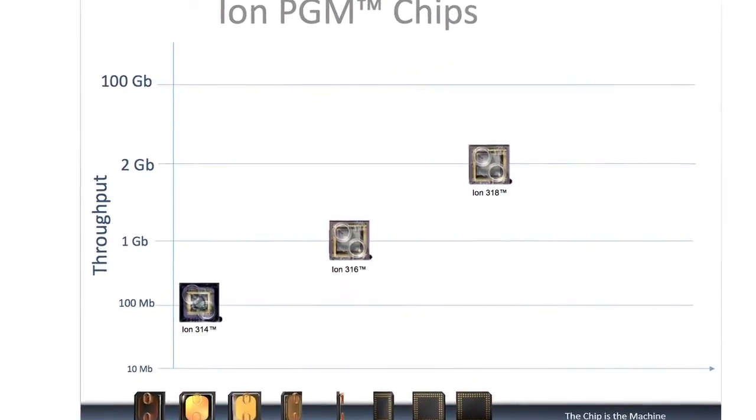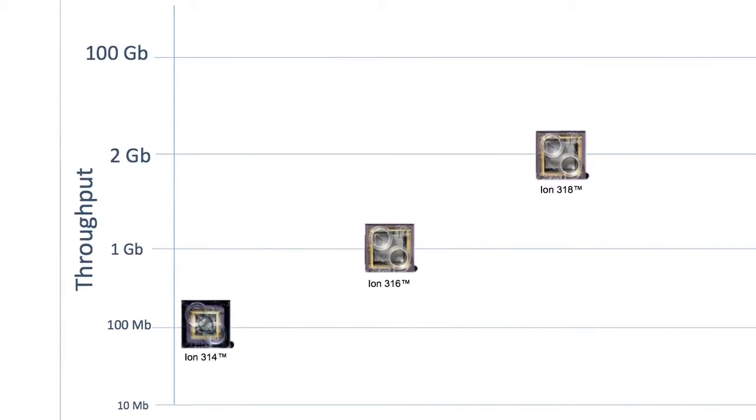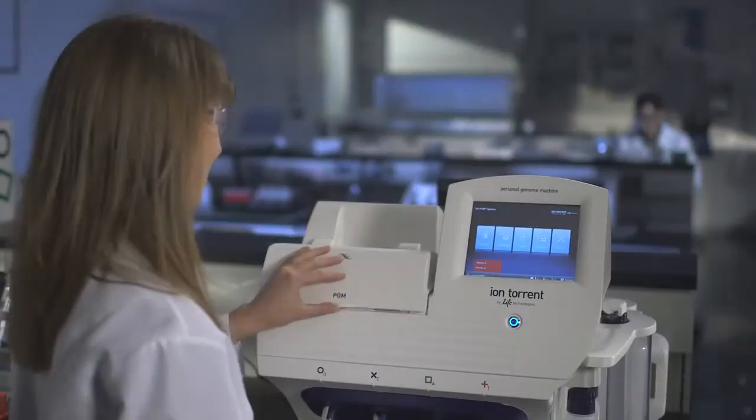Our 314 chips, which originally were introduced at a spec of 10 megabases of output, can now deliver between 50 and 100 megabases of sequence — nearly ten times the initial output. The ION316 chip is now up to one gigabase of sequence, and our 318 chip is up to two gigabases of output per run, all in just a few hours.